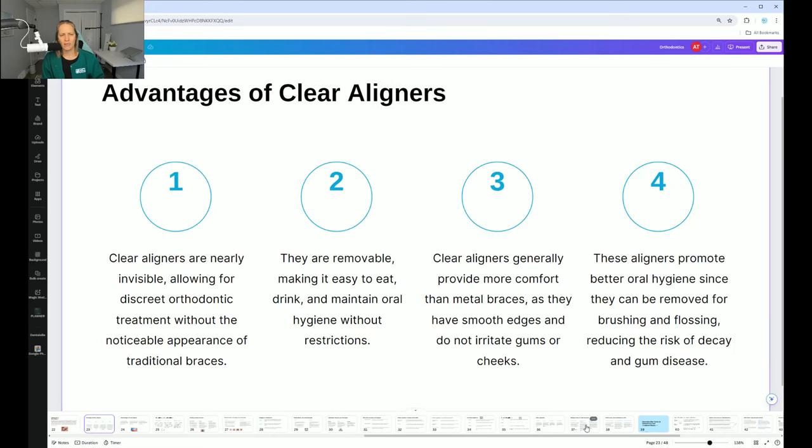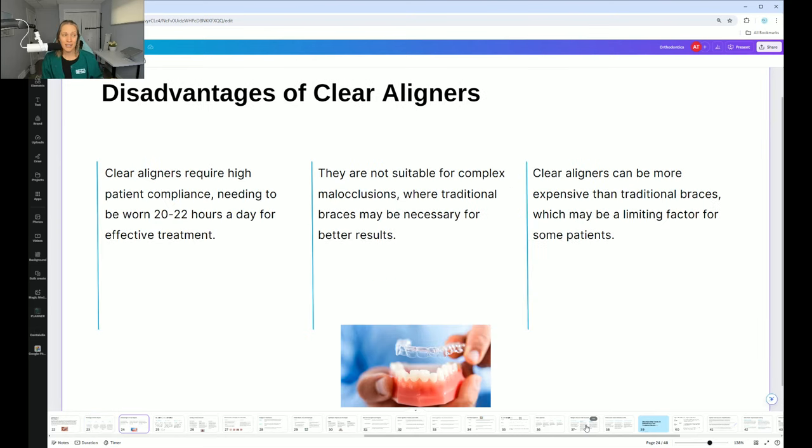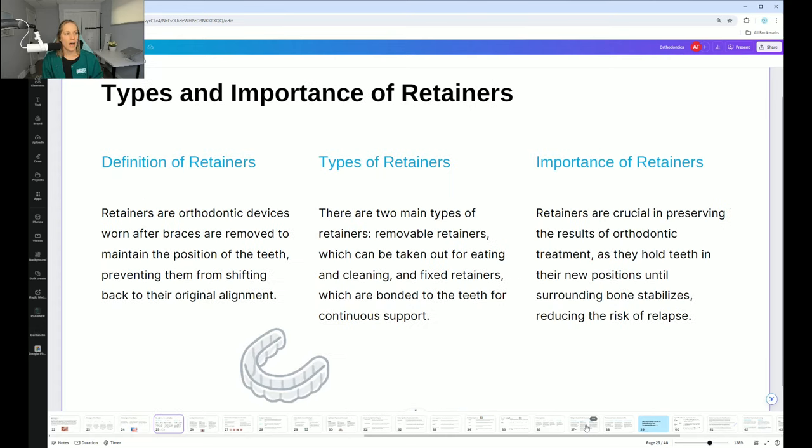The advantages of aligners are that you can take them out, so they're easy to clean, and people can't see them. The disadvantages are that you have to wear them essentially 24/7 and they are a lot more expensive.